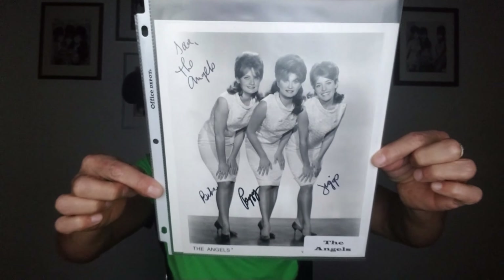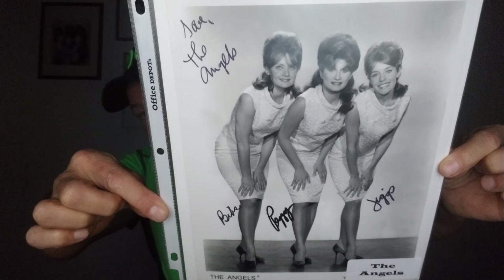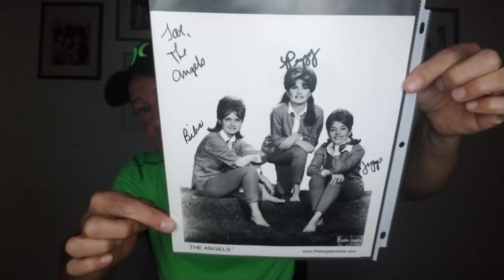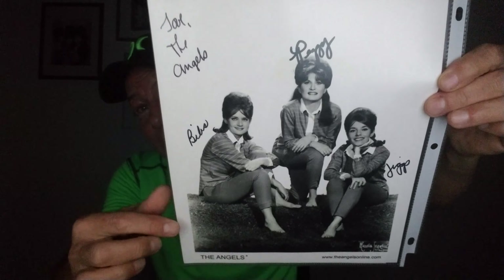You know who sang 'He went away and you hung around and bothered me every night'? The Angels — 'My Boyfriend's Back' — girl group from the 60s. I tracked them down on their website and got all three signatures. All three of them are still performing together, I think. Peggy, the one in the middle, turned down the position of touring with Tony Orlando and tried a solo career in the 70s. Didn't do so well, but she has a really good disco song called Sweet Sweet City Rhythm. Check it out.